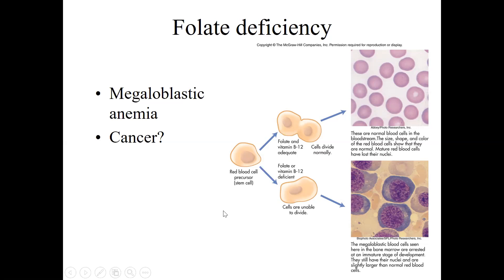Folate has also been linked to cancer. Cancer involves cells that divide rapidly but have mutations in them. Folate is important for DNA stability, so it may help prevent some types of cancer, but there's also concern that if you already have cancer, excessive folate might feed that cancer growth.